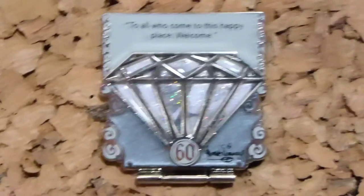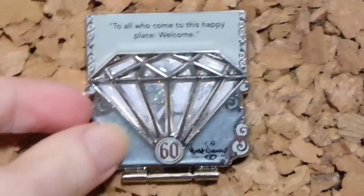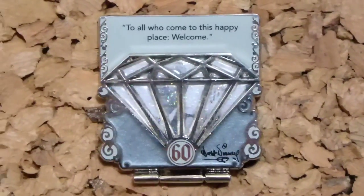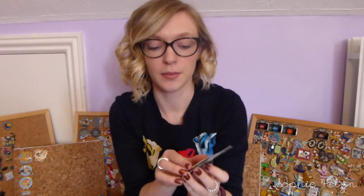Finally the last one was part of the Diamond Celebration collection. Each month they'd bring out a diamond of a different color that would open to show a picture of Walt. I managed to get the last one — it is the silver diamond. It says 'To all who come to this happy place, welcome,' and then you open up the diamond and inside you see Walt Disney. I think that is all of the 60th ones.